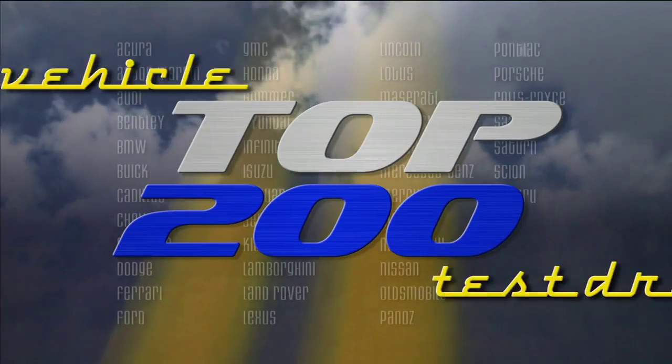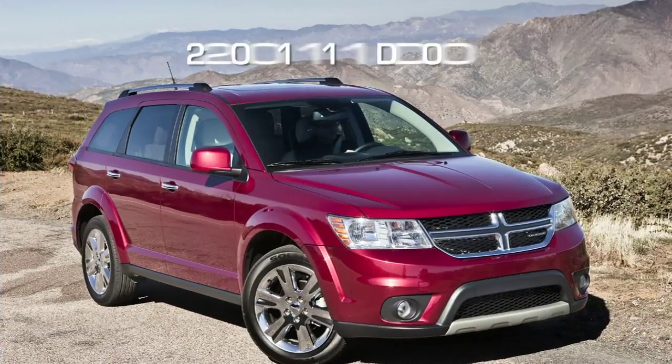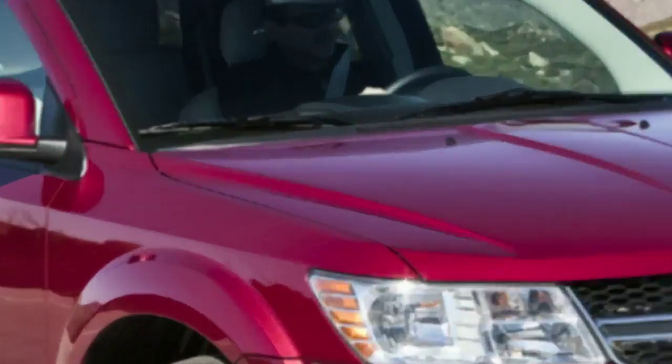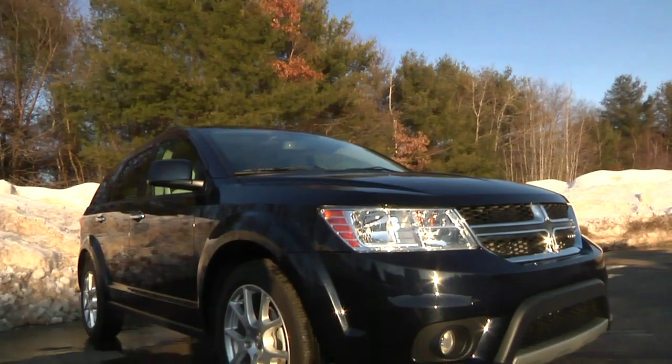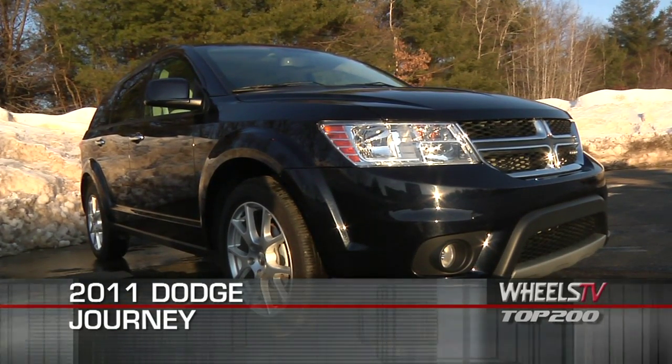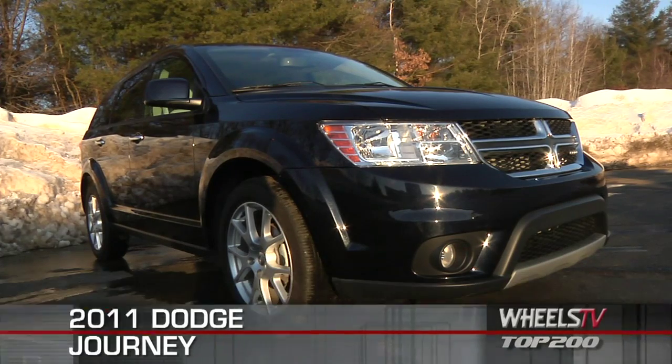You're watching a Wheels TV Top 200 video test drive on the 2011 Dodge Journey. The 2011 Dodge Journey crossover has gone under the knife, and the result is drastic improvements in all the right places.